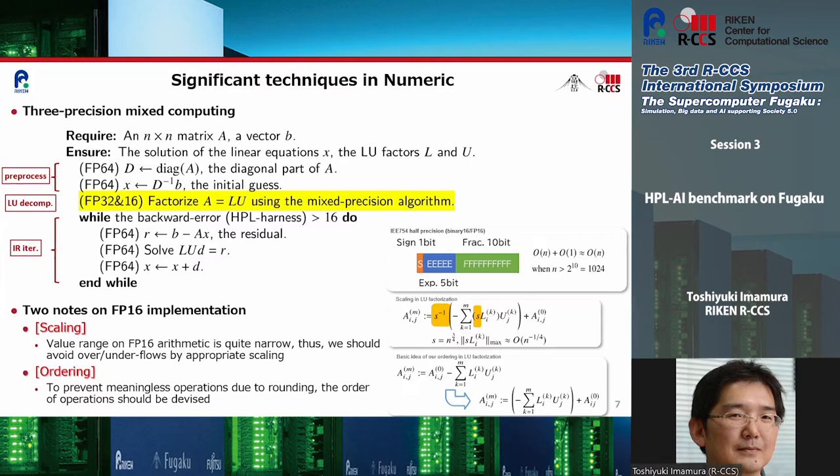The internal procedure of our HPL-AI code follows the two-stage HPL-AI rules. Performance and numerical stability considerations are in the LU decomposition part, where we use a combined single precision and half precision implementation. The core HGEMM kernel is a key performance component. Using half precision internally, we emphasize the significance of scaling and ordering to prevent overflow, underflow, and drop-off of numerical information.